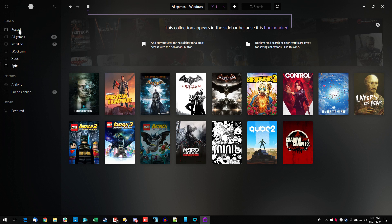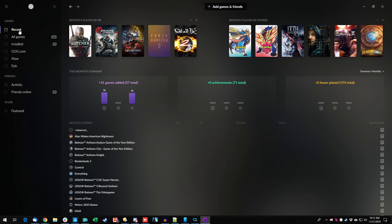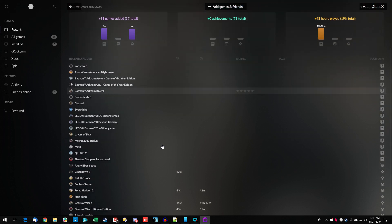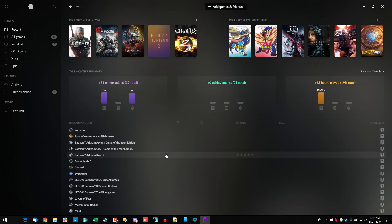Going back to Recent — which is apparently the home screen — now they're all kind of merged in. I can see my Xbox games along with my Epic games all together. Let's not stop — let's add something else.